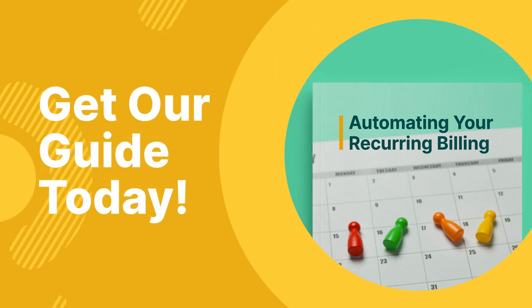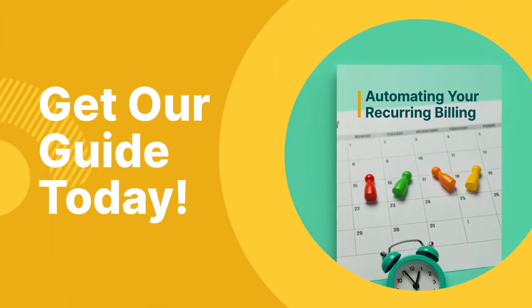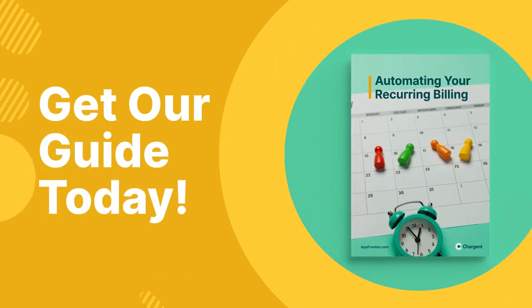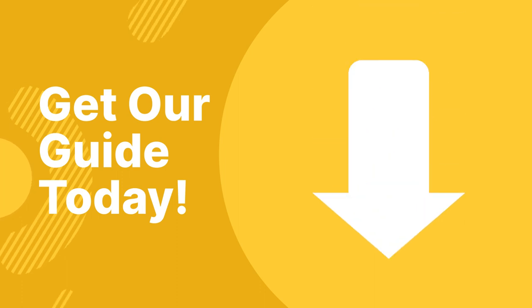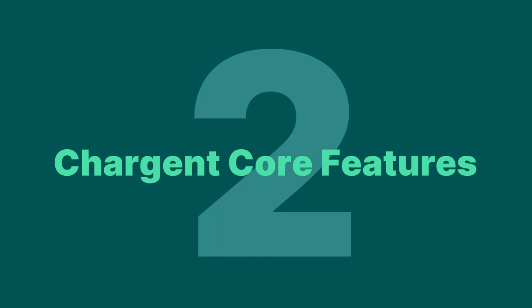As we get started, I have one ask of you and two benefits I want you to know about. First, I ask that you use the link in the description of this video to download our guide that will teach you how to manage accounts receivable and collection challenges in Salesforce using Chargent. Download the guide using the link in the description of this video right now. Benefit number two: access to Chargent core features.